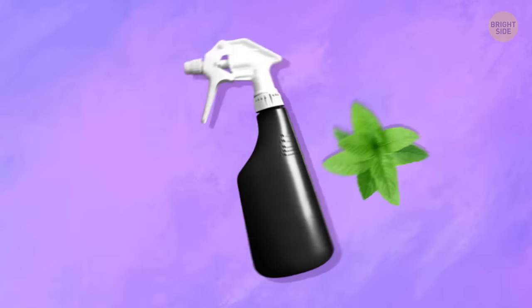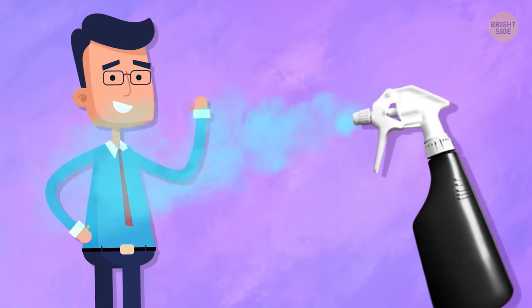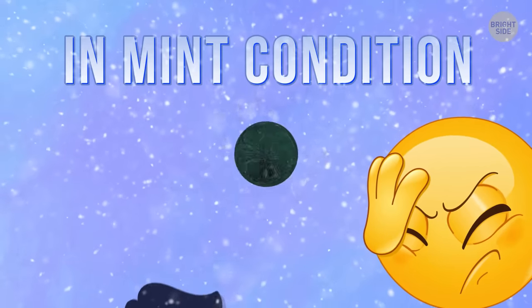You can also let a few peppermint leaves steep in the spray mixture. Spray all over your clothes and body and you'll be good to go. And in mint condition — I couldn't help that.